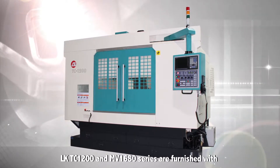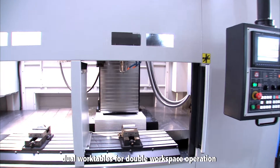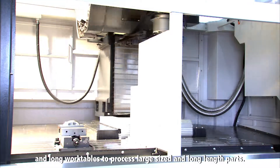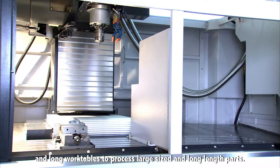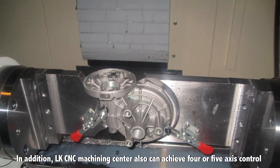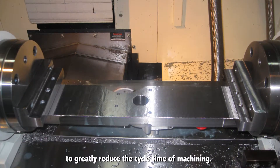The LKTC 1200 and MV1680 series are furnished with dual work tables for double workspace operation and long work tables to process large sized and long length parts. In addition, LK CNC machining centers also can achieve four or five axis control to greatly reduce the cycle time of machining.